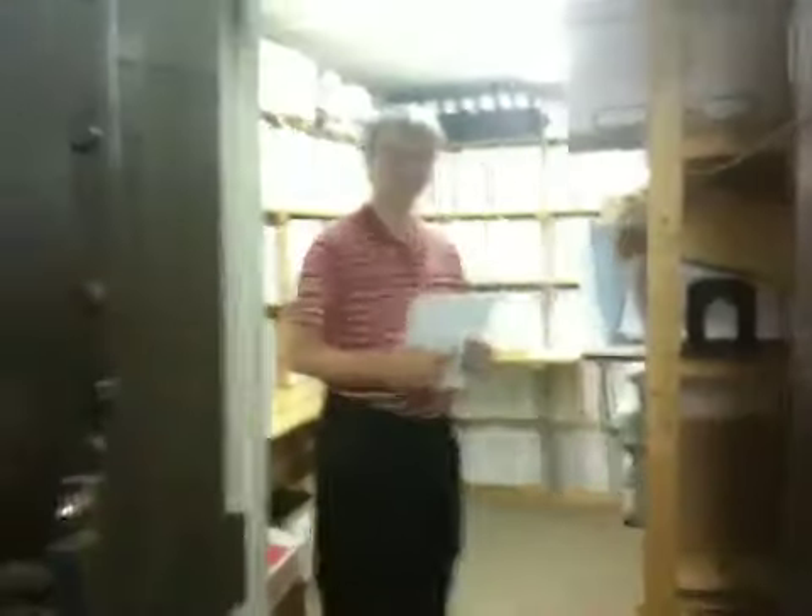Peter Weave — the assistant conductor. That's nice. He's not an archive. He's pretty young. I'm alive.